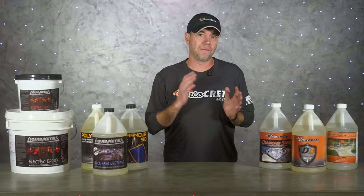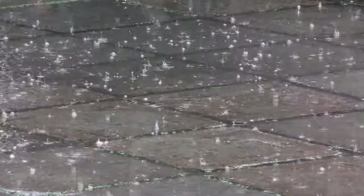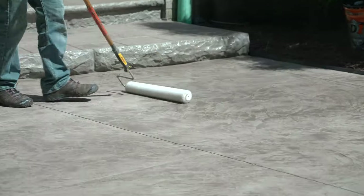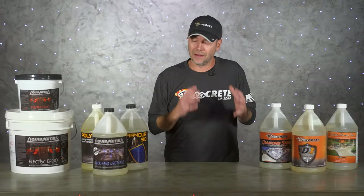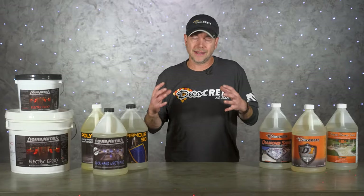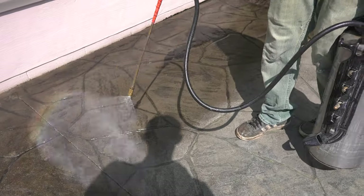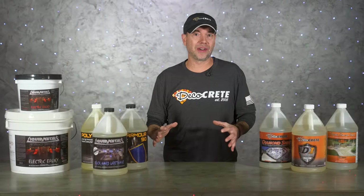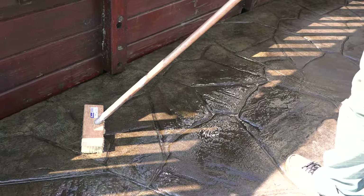One last thing about acrylic sealers: they will wear away over time and at some point will just need to be reapplied. No one's figured out yet a way of making a sealer that is both breathable and permanent — the film needs to be a little softer to function, and that means it will break down. The good thing is that it can be melted again and doesn't require any abrasion to recoat, so you can just clean the surface well and reapply sealer as needed.